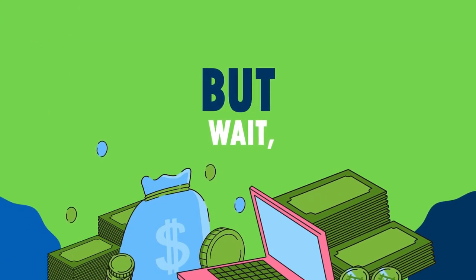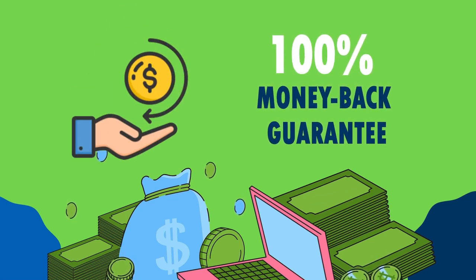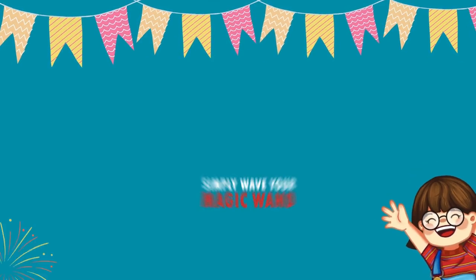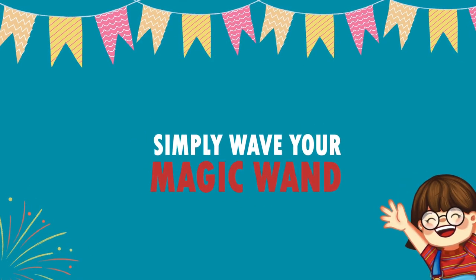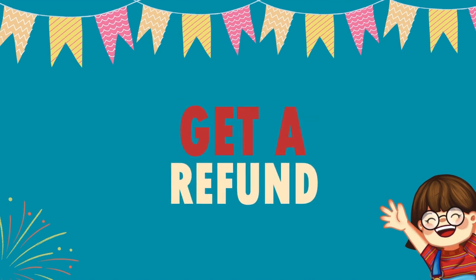But wait, there's more. Story Shack even offers a 100% money-back guarantee. If for any reason you aren't completely satisfied, you can simply wave your magic wand — figuratively speaking — and get a refund, no questions asked.